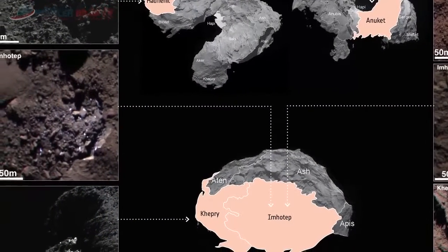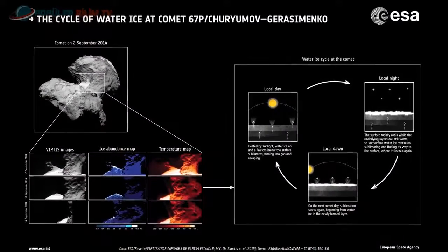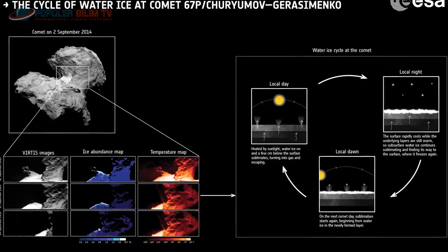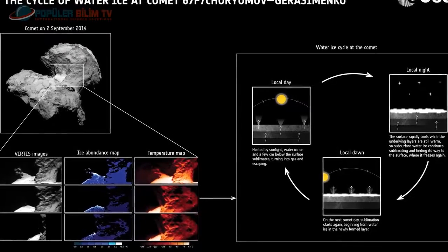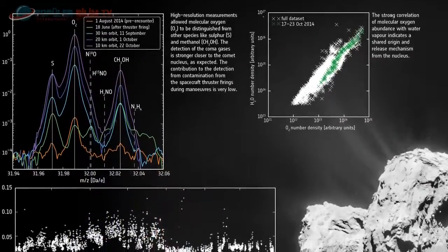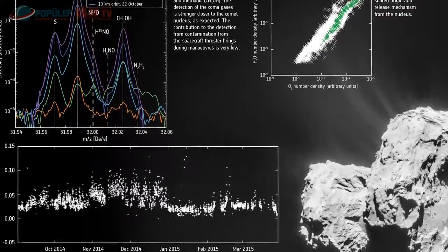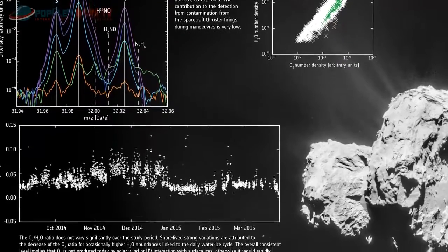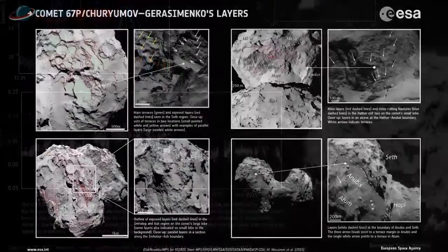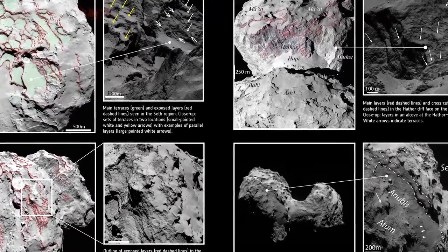Bilim adamları su buzunun yüzeye yakın yerlerde ve sadece belirli bölgelerde olduğunu açıkladılar. Ayrıca yörünge sürecinde güneşten aldığı sıcaklık doğrultusunda zaman zaman sıvılaştığını ve gaz şeklinde yer kabuğu altından fışkırdığını belirttiler. Yapılan gözlemler sonucu bu kuyruklu yıldızda az miktarda moleküler oksijen de tespit edildi; bu durumun yer kabuğu altından fışkıran buz gaz yerlerinden kaynaklandığı tahmin ediliyor. Yüzeyde çok sayıda katmanlar da görünüyor.